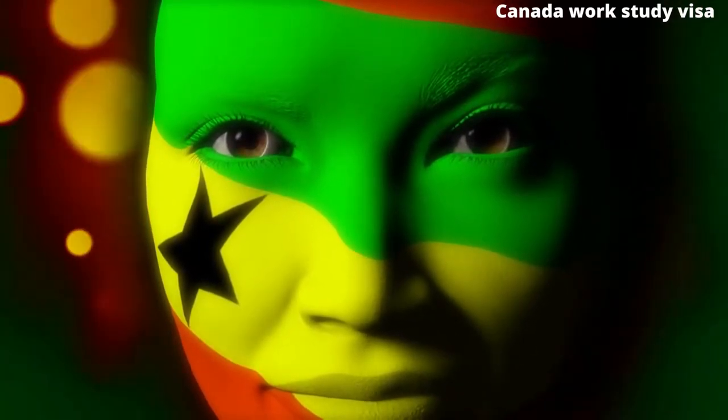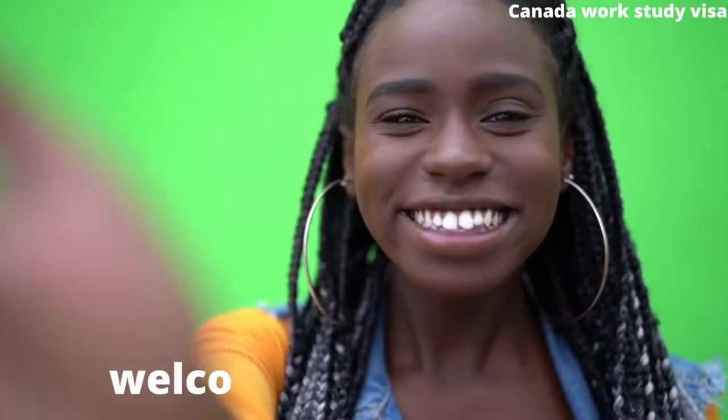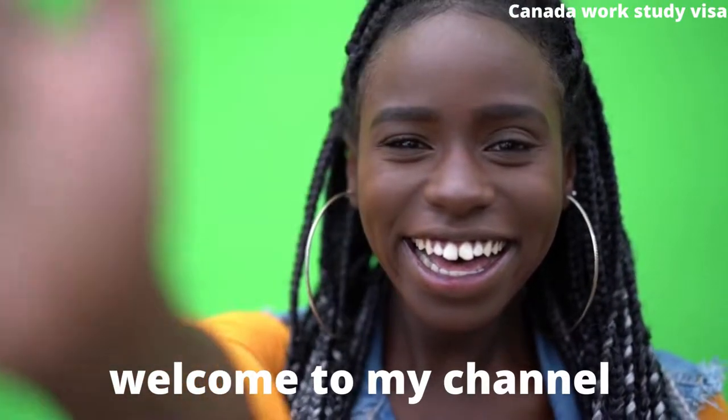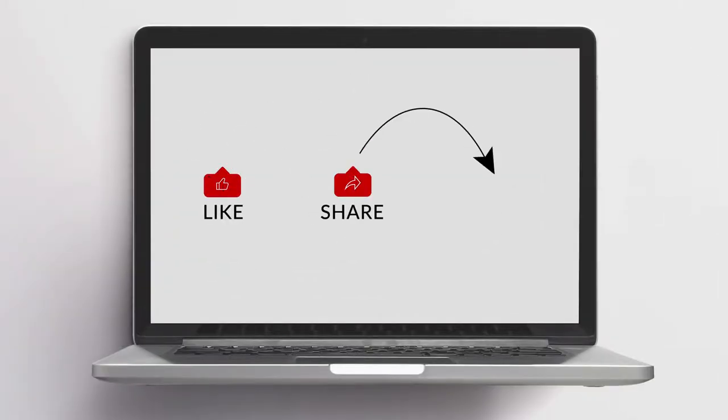Did you know that Ghanaian passport holders can travel to about 30 countries without a visa? Hi, welcome to my channel. In today's video, we will list a couple of countries you can travel to as a Ghanaian passport holder. But before we start, please click on the like and subscribe button for more videos.